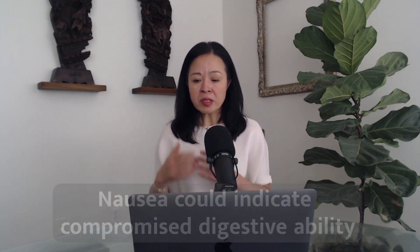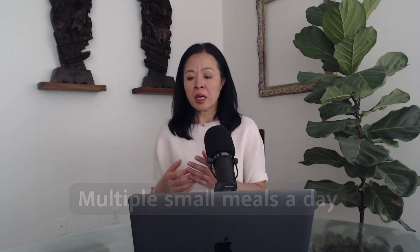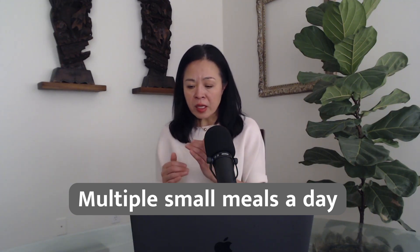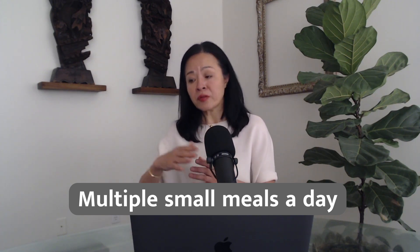Now let's talk about dietary measures. Why do we need to discuss dietary measures for nausea? Because nausea may indicate a compromised digestive function, so we need to modify our dietary approach to accommodate weak digestion. One consideration is to change the meal schedule. Our usual two to three meals a day might not be suitable; we may need to adopt multiple small meals a day to avoid overwhelming the digestive system while compensating for low calorie and nutrient intake per meal.